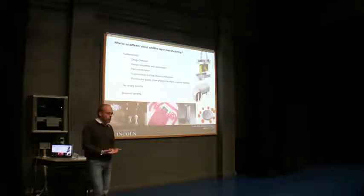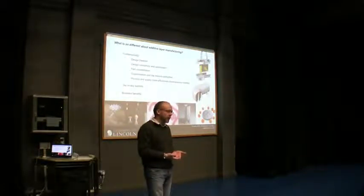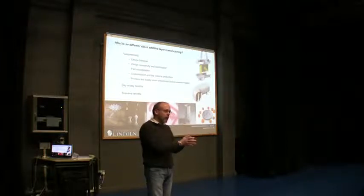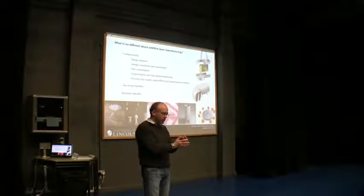I'm not using the word rapid prototyping any more, because increasingly companies are designing an object on a computer, testing it, verifying it, then file, print, take it off the machine, strap it to a racing car, and race it competitively. So they're producing end components, not just prototypes.